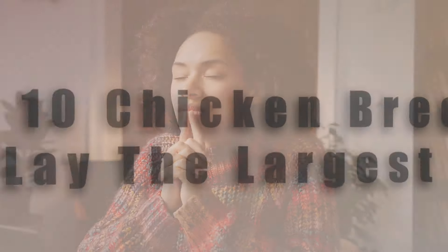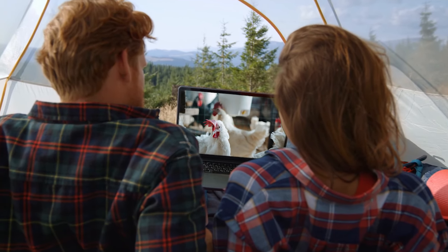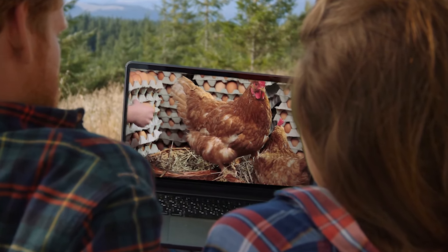In this video, I'm going to be going through the top 10 chicken breeds that lay the largest eggs. Stay tuned till the end because I'll be going through some frequently asked questions you may have when it comes to chickens that lay large eggs. All right, without further ado, let's get into it.